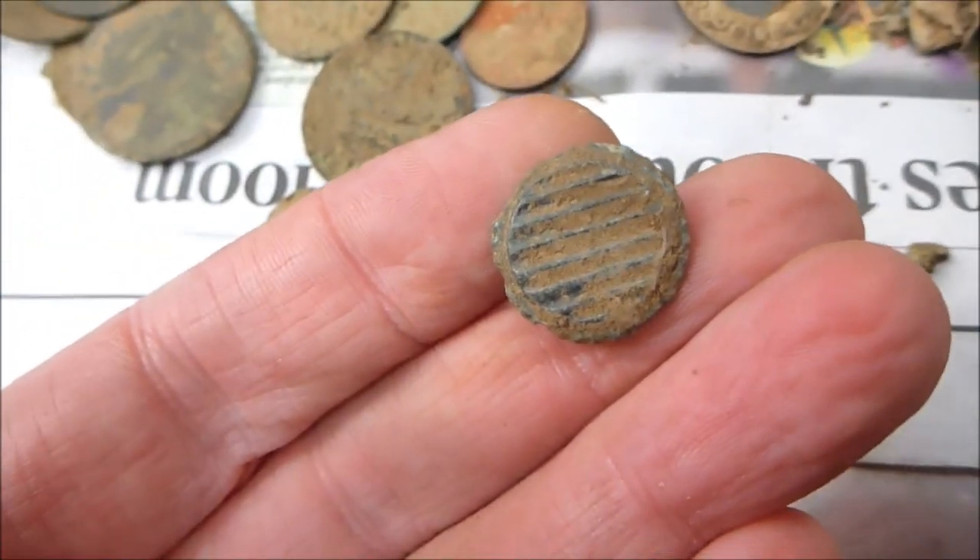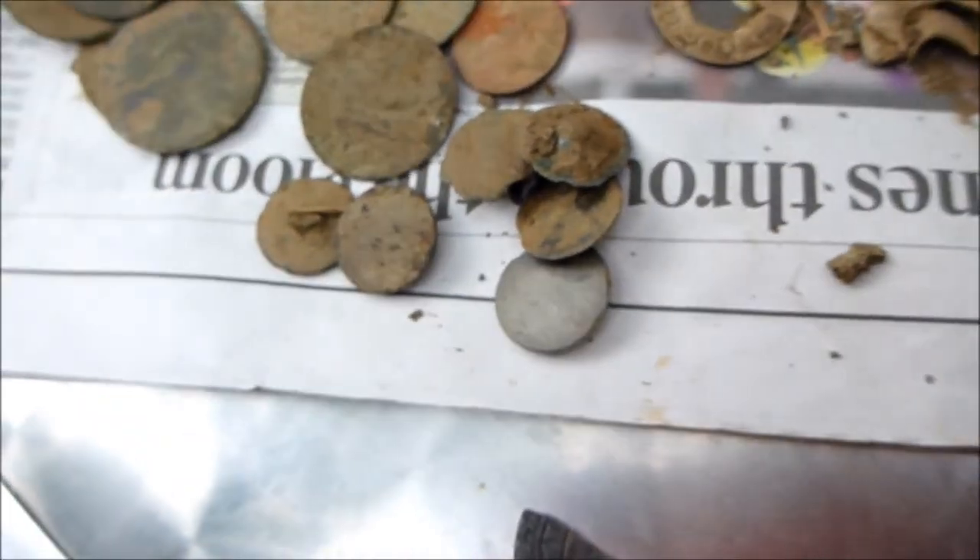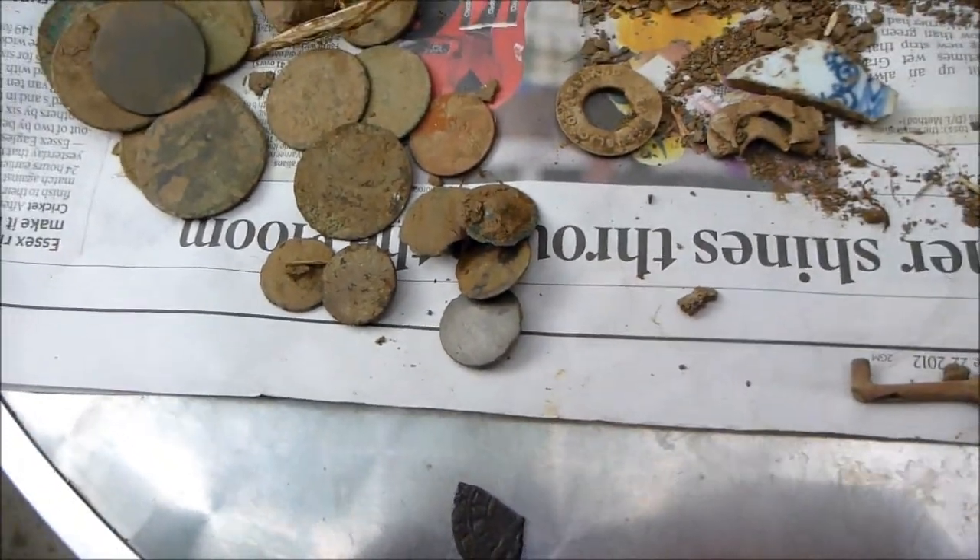Not much, but fun. I just noticed that button's got a design on it. Anyhow, it's still rubbish. Take it easy.